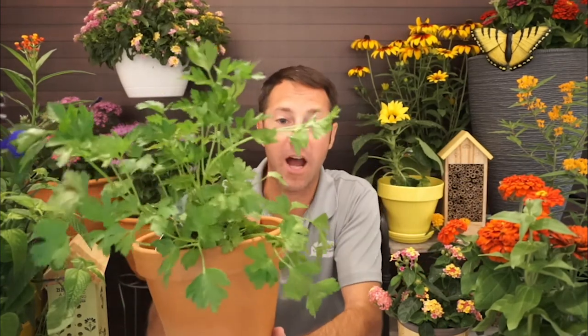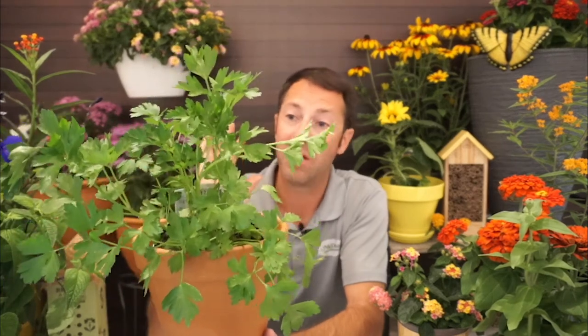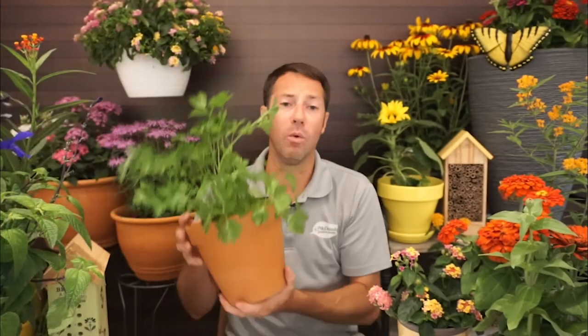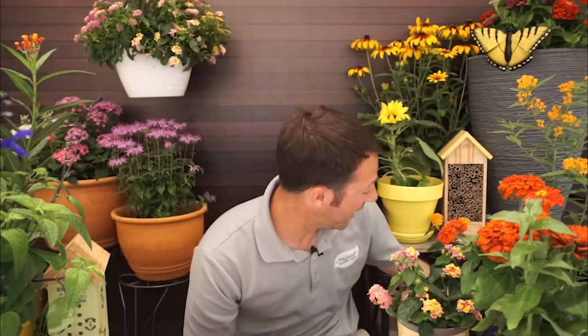For swallowtails, parsley is a great host plant — and it doesn't matter if it's flat Italian leaf or curly parsley, they all work very well. Dill and fennel both have that fern-like leaf that attracts swallowtails. Dill and fennel can get 24 to 36 inches tall, while parsley stays nice and bushy and is super easy to grow in a container.